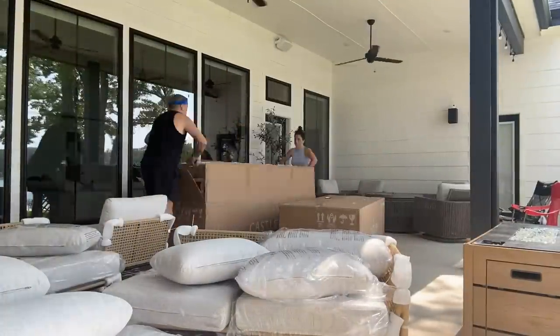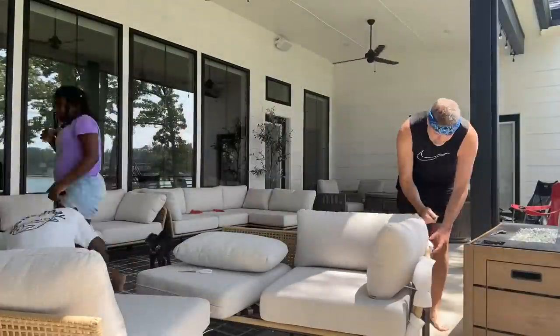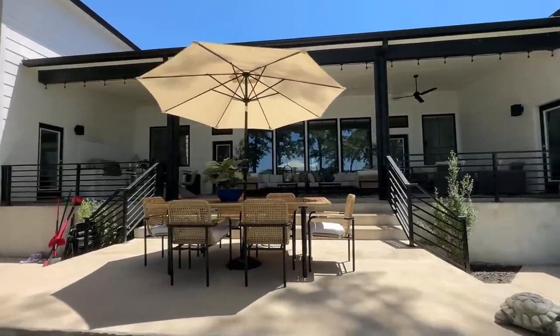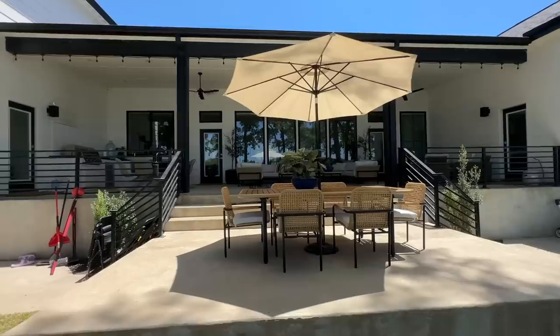We're going to try option two first. Guess what has arrived — the patio furniture! You guys know we've been working on getting the fishbowl, which is our lake house name, ready to go. Today I'm going to show you the final reveal on the patio — it's all done, it looks chef's kiss. First thing you're going to see when you come up from the lake side is our little turtle, Donatello. It's a nod to the fact that we have turtles under the dock all the time.